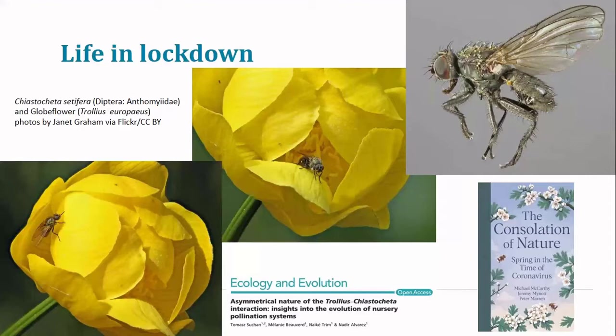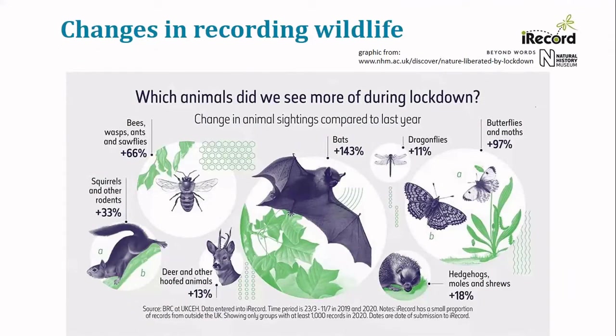The paper shown at the bottom of the screen is where to go for more about the interactions between these species. More generally, what's been happening with wildlife recording? Several organisations contributed to a blog that the Natural History Museum put together, which they called 'Nature Liberated by Lockdown', that tried to bring together information about what had been happening. The NHM team produced a lovely graphic based on data coming into iRecord, which does seem to show a significant increase in the number of sightings contributed during the lockdown period.